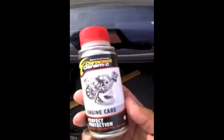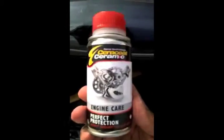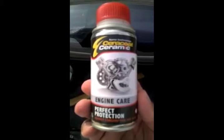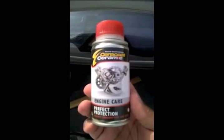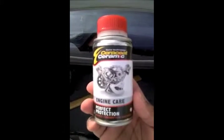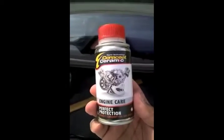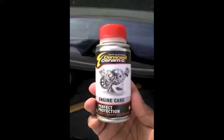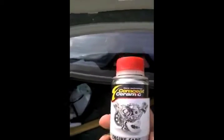Once again, this is Terrence Gibson. Yes, you can see me. Ceramic engine care protection. Oh my gosh, can't believe it. Car went from sounding like a tractor trailer to purring. Matter of fact, let me show you the gauges on the car.